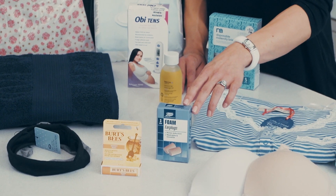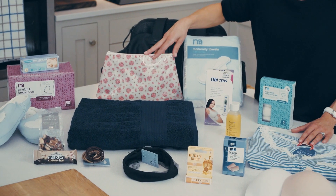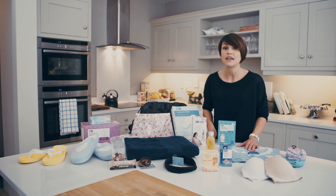Ear plugs are another handy thing to bring in with you. If you're admitted antenatally and the lady beside you is a little bit of a snorer, they are great to have so that you can get some rest. You will need to bring your own toiletries and ensure that you have some hair bands and hair bobbins packed too, because it will keep the hair back from your face during labour.